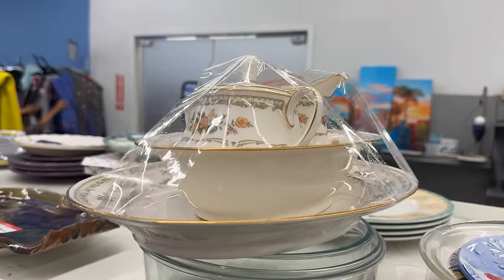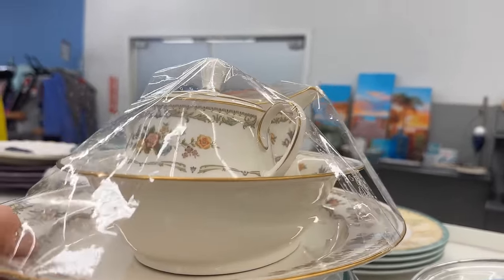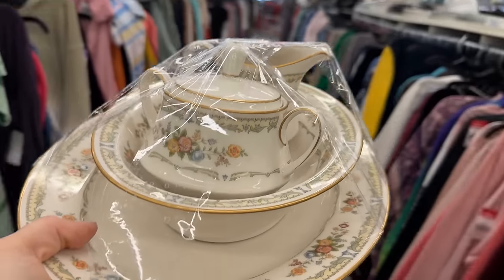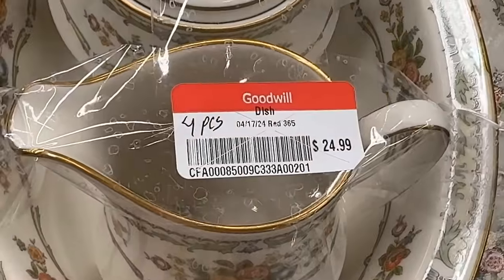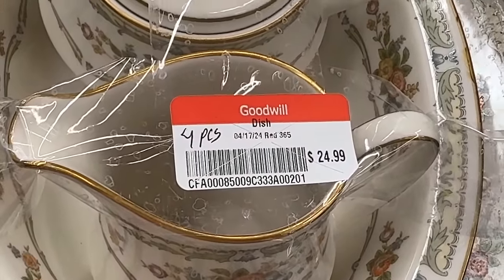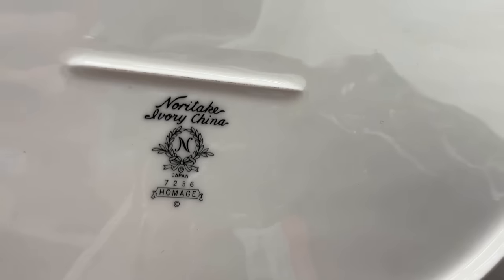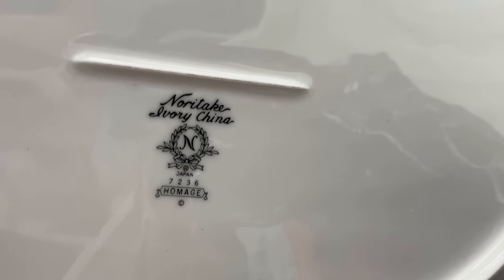This could be fine china — look at the gold rim and the beautiful floral pattern with that celadon green. Of course we can look at the back stamp, which is a road map to the history of a piece. $24.99 for this set. It's from Noritake in the Homage pattern.